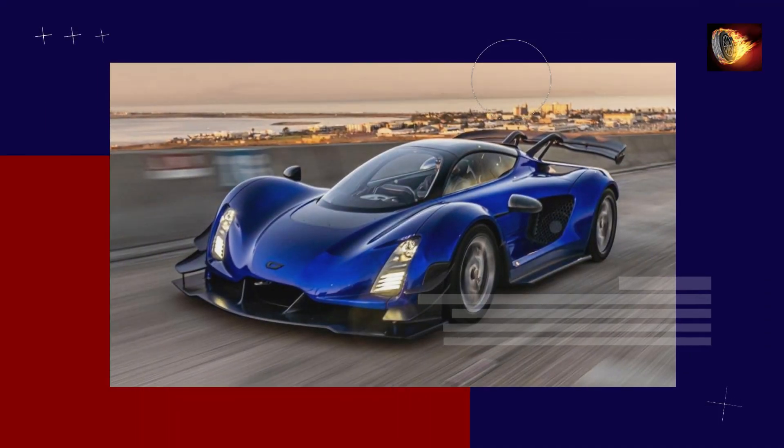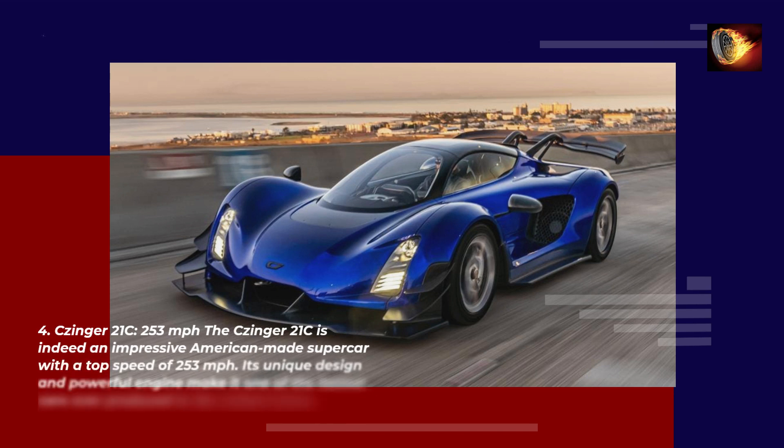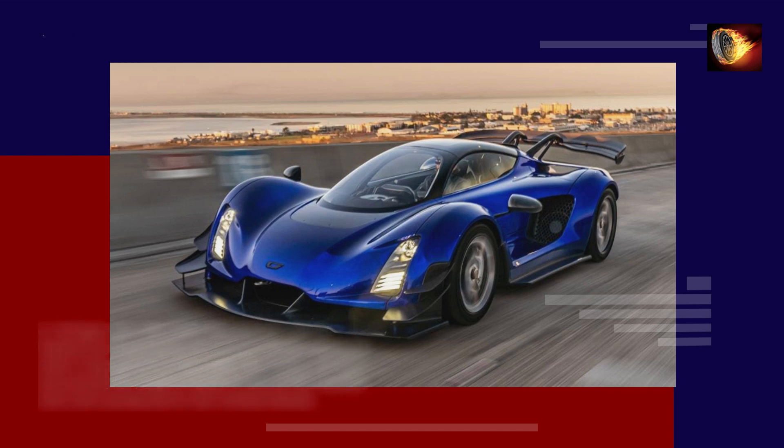Number 4: Czinger 21C — 253 mph. The Czinger 21C is an impressive American-made supercar with a top speed of 253 mph. Its unique design and powerful engine make it one of the fastest cars ever produced in the United States.